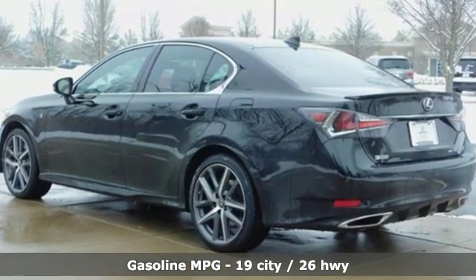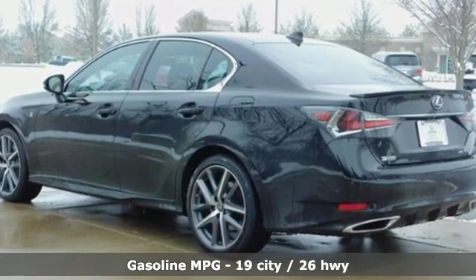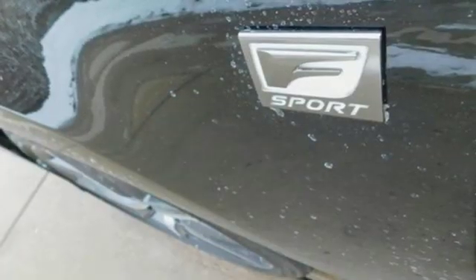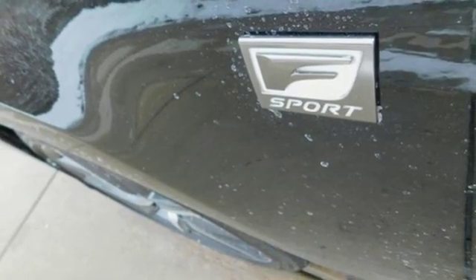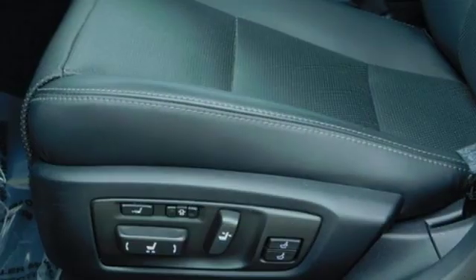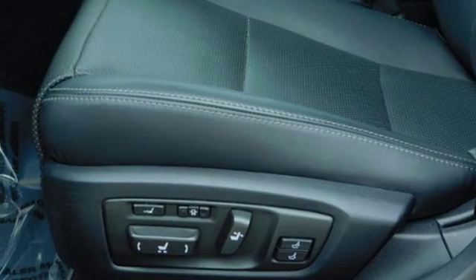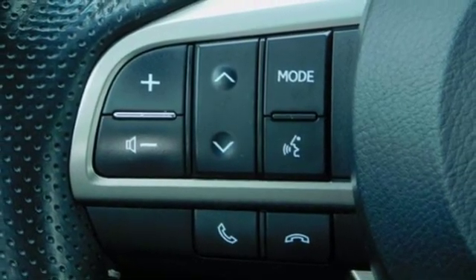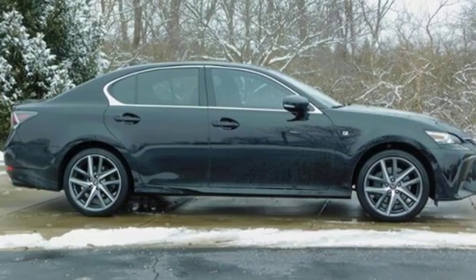External memory control, dual zone climate control, power heated mirrors, power sliding and tilting sunroof, V6 engine, sports suspension, voice activation, driver memory seats, adaptive suspension, auto dimming rear view mirror, and front heated and ventilated leather bucket seats.